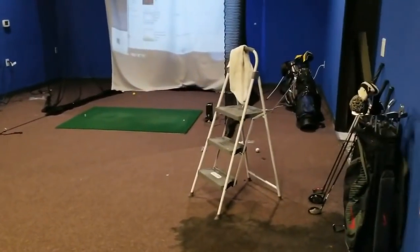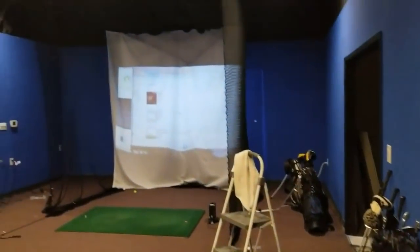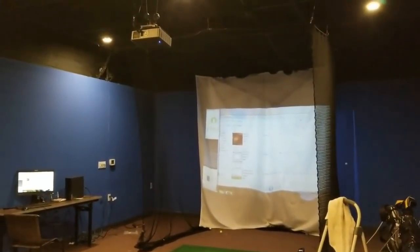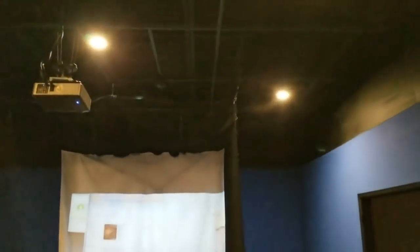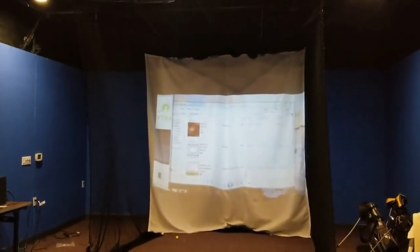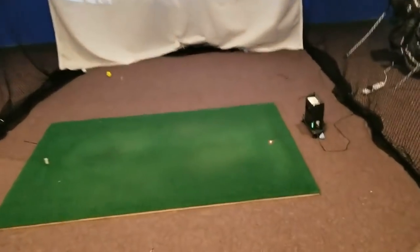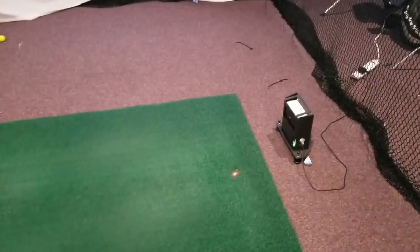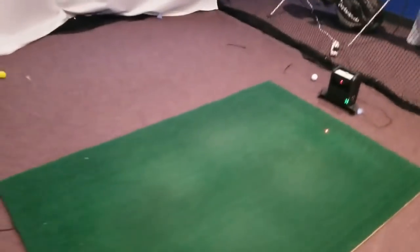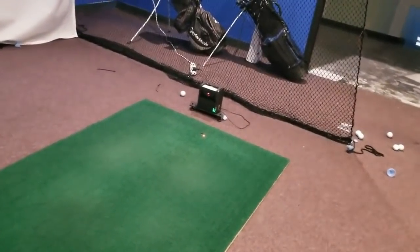Here is the actual golf simulator room. Our contractor spilled a bunch of black paint there, but what's important is we did paint it blue to make it look cool. We tore down the drop ceiling, left it open, added the projector, added the net and the screen — we need to tighten it up a little bit, but it still works great. There's the little simulator sensor thing — so that tells you exactly how fast you hit it, how far you hit it, the direction, the spin, the launch angle, and all kinds of other cool stuff.